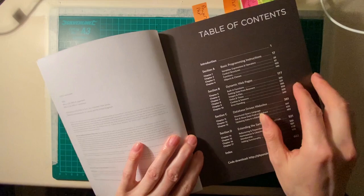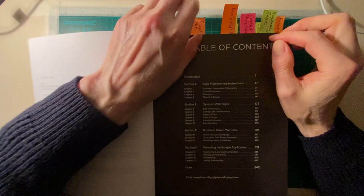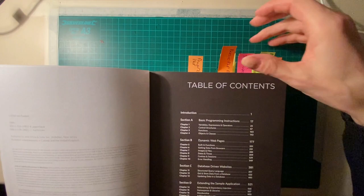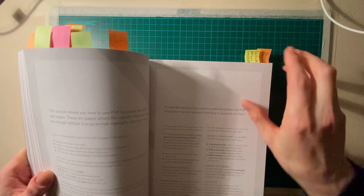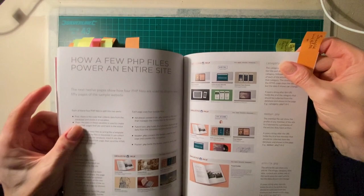Section A is 'Basic Programming Instructions,' and I've tagged it because every now and then when I was doing server-side work myself I'd fail at the most basic concepts. These tags are for me to remember where things are. I've had this book a few weeks and gone through quite a few examples.